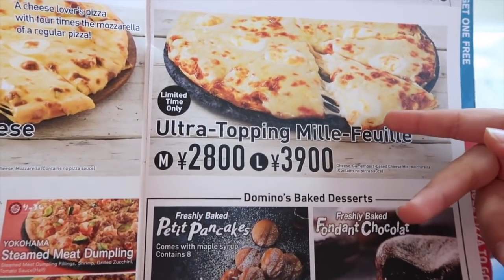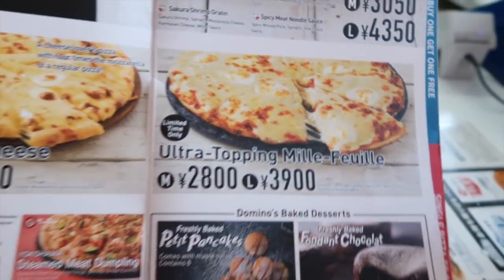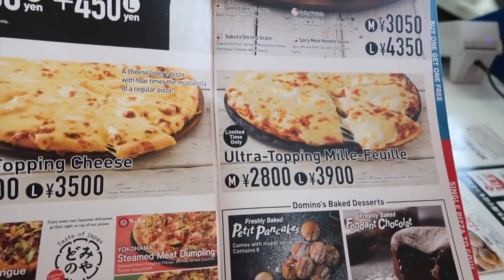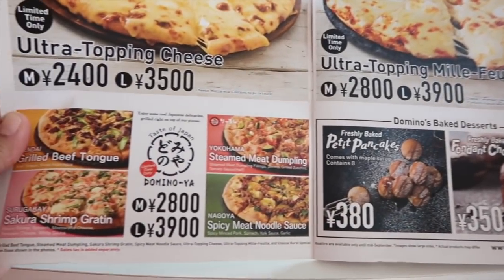What is this? Ultra Topping, limited time only — cheese, cheese, and more cheese. It's all cheese. That's just a cheese pizza. I want cheese. It's special cheese. It contains no pizza sauce on this one and no pizza sauce on that either. So it's cheese and bread. I want that too.